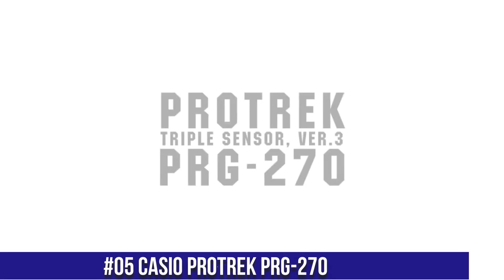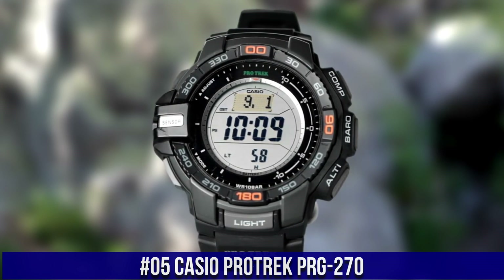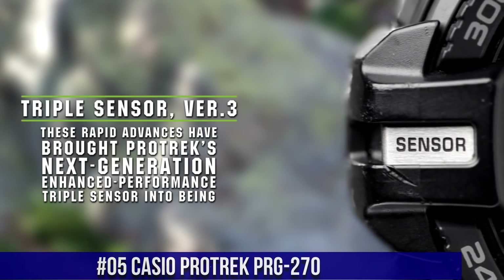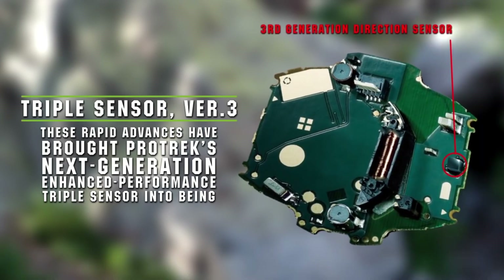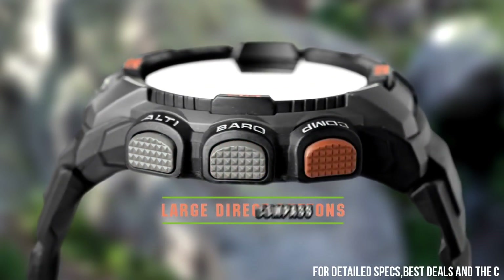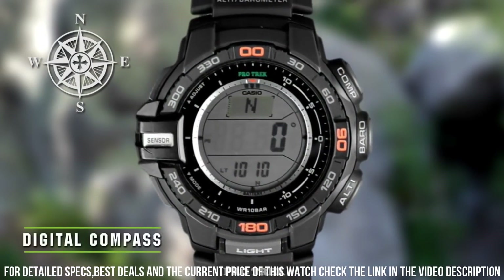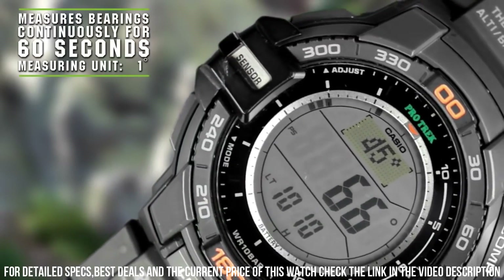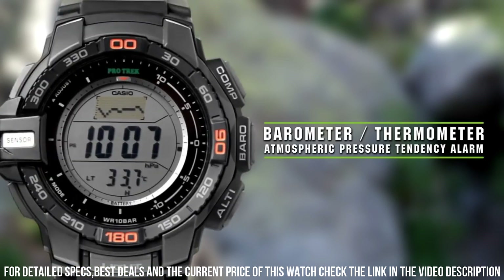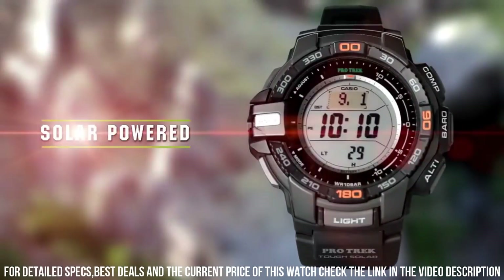Number 5: Casio Pro Trek PRG 270. This watch is marvelous and very easy to adjust. Tough solar power, 100 meter water resistance, approximate battery life of 9 months on full charge without further exposure to light. Accuracy plus/minus 15 seconds per month. Full auto calendar pre-programmed until the year 2099. 5 daily alarms — 4 one-time and 1 snooze alarm. World time: 31 time zones, 48 cities plus UTC, city name display, daylight saving on/off.